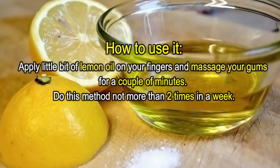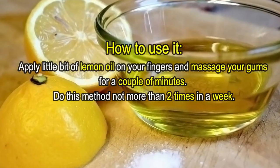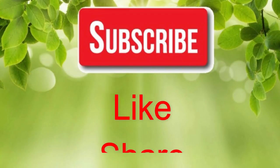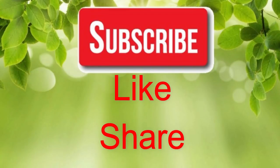After three to four weeks you can start using the oil. How to use it: apply a little bit of lemon oil on your fingers and massage your gums for a couple of minutes. Do this method not more than two times a week. If you like our video, please give us a thumbs up and share this video with family and friends. Thanks.